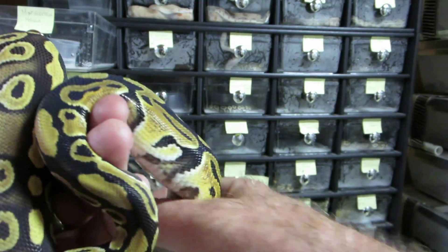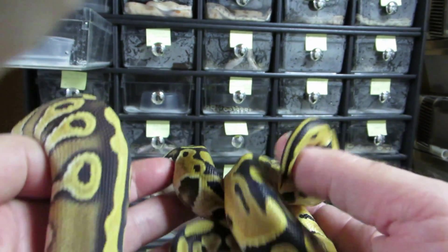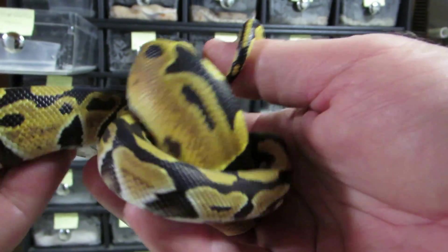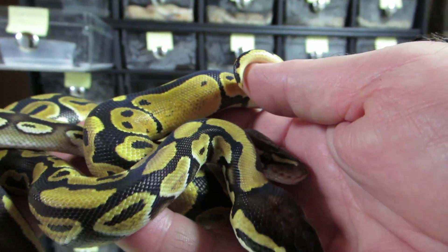As always, hope you guys are having fun. A reminder: I'll be at the Sacramento show this weekend, the 28th and 29th of September. Please come by and say hi and check out the animals — it's going to be a great show. Jeremy does such a good job. You guys have fun!